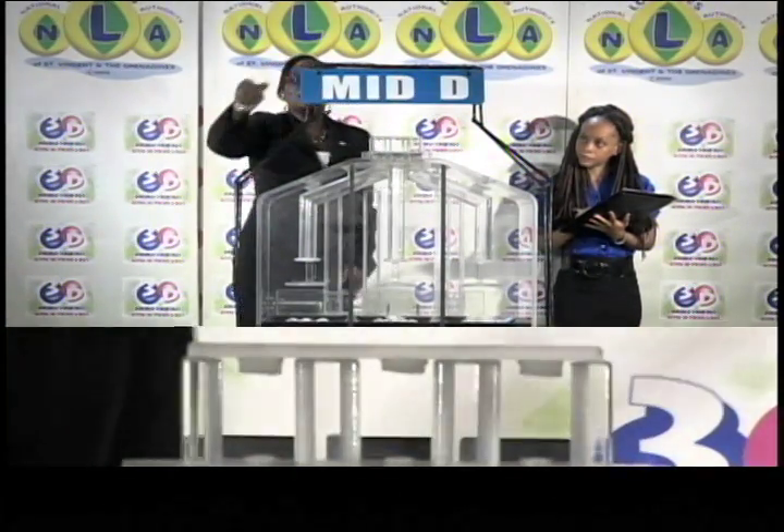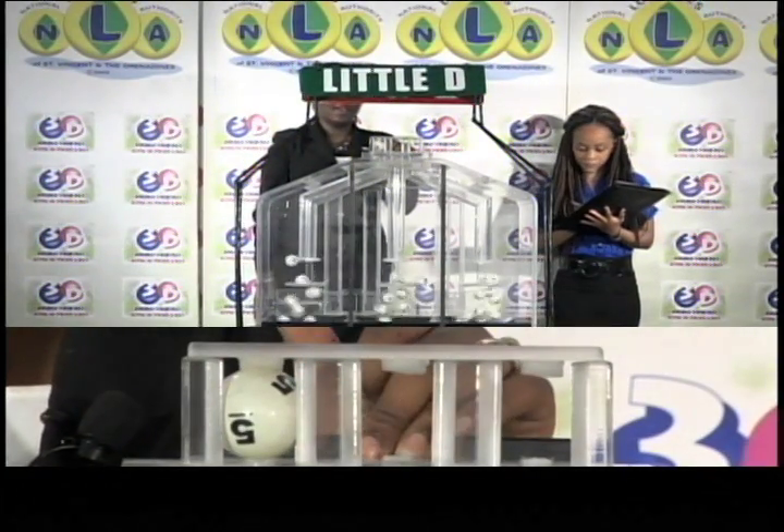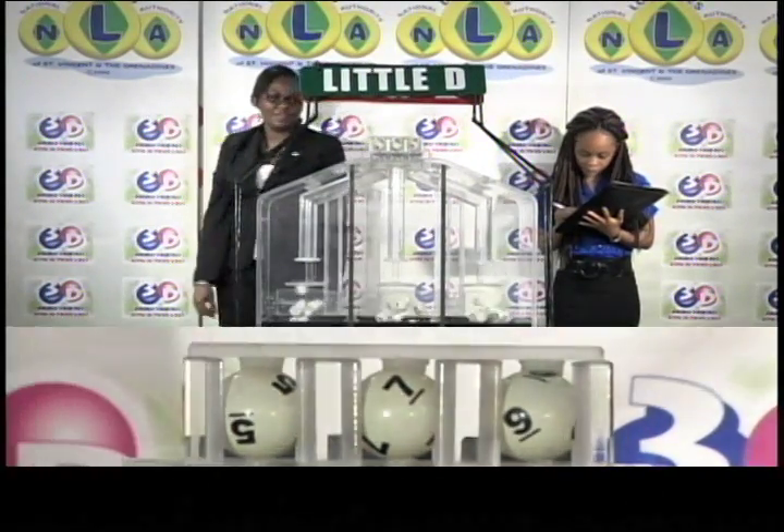And then the final draw is the Little D draw. The winning numbers are 5-7-9.